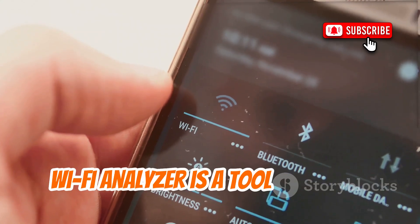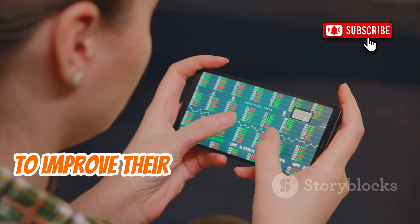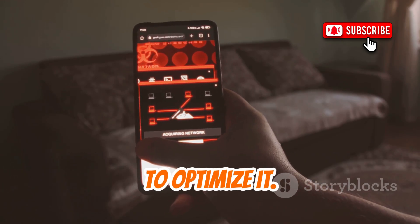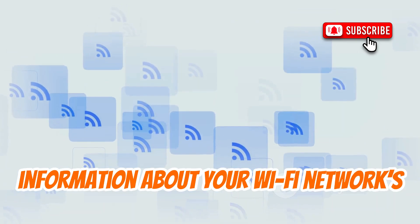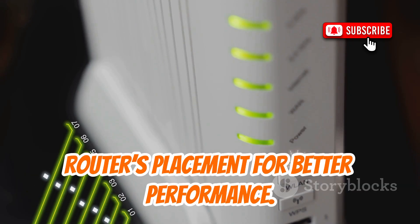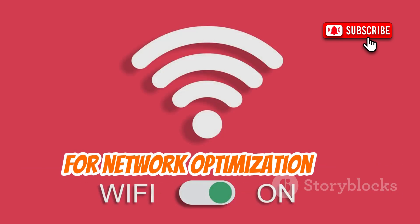Wi-Fi Analyzer is a tool that scans Wi-Fi channels and signal strength, helping you optimize router placement and configuration. This app is invaluable for anyone looking to improve their network's performance and security. One of the key features of Wi-Fi Analyzer is its ability to provide real-time information about your Wi-Fi network's signal strength and channel usage, helping you identify potential sources of interference and optimize your router's placement for better performance. Wi-Fi Analyzer serves as a valuable tool for network optimization and troubleshooting.